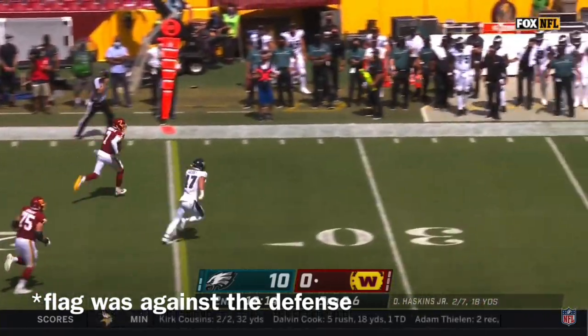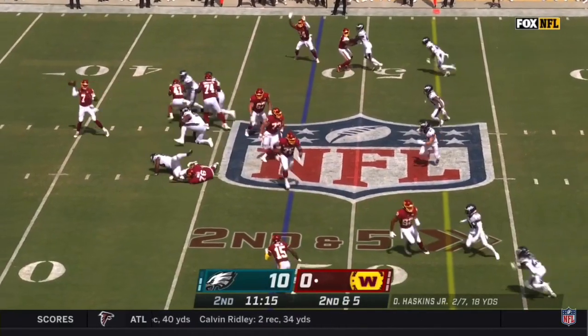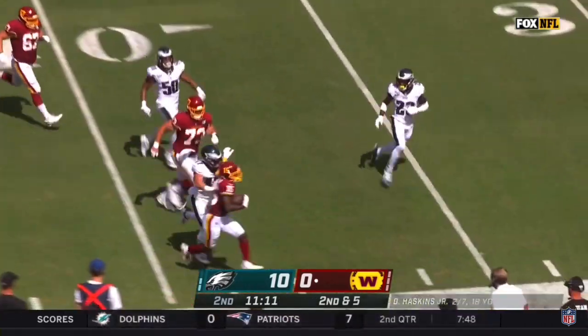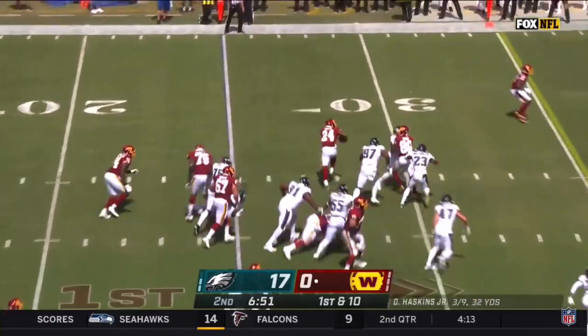Washington 0 for 3 on third down. Pressure coming, Haskins gets away from it, has room to run and will run for a first down. There's a flag from the secondary. Haskins coming back to the near side, Sims gets a good block, room to run and a first down and more — well designed.